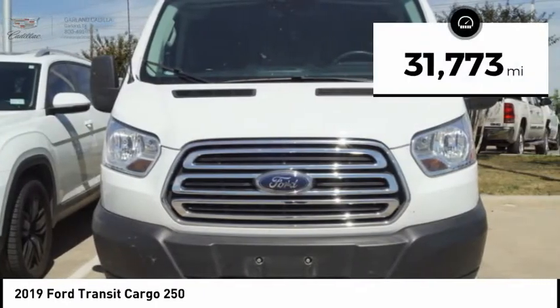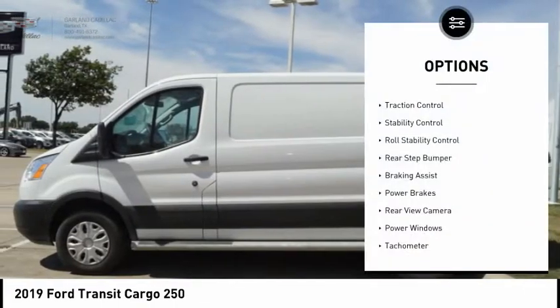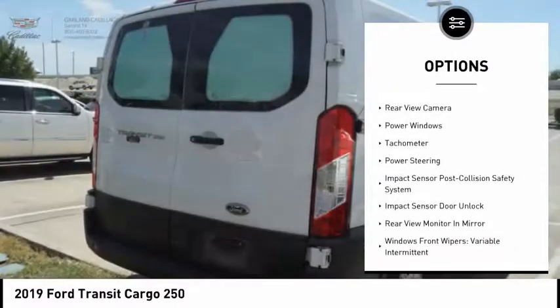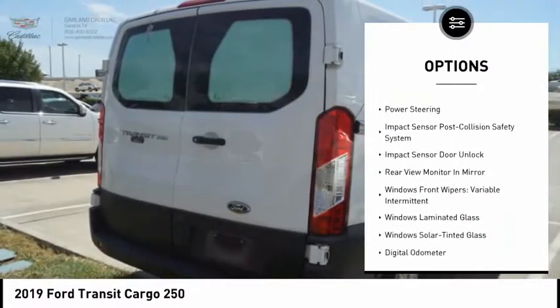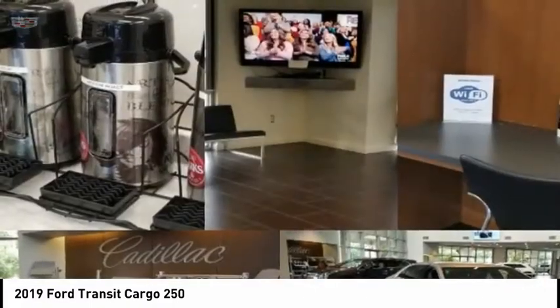This vehicle has less than 35,000 miles. Here are some of this vehicle's great options: traction control, stability control, roll stability control, rear step bumper, braking assist, power brakes, rear view camera, power windows, tachometer, power steering.